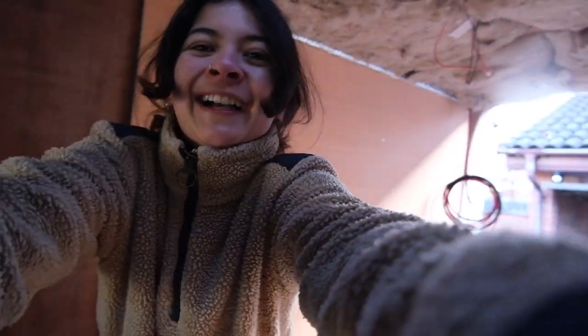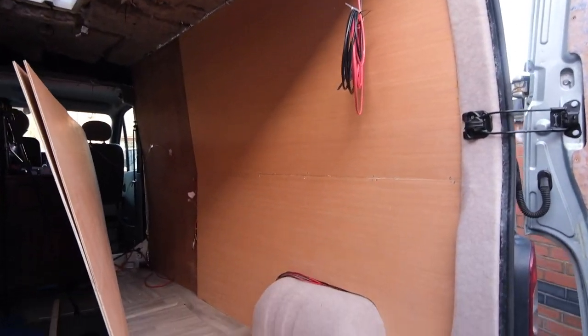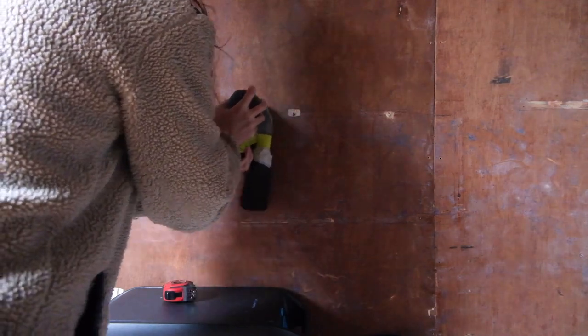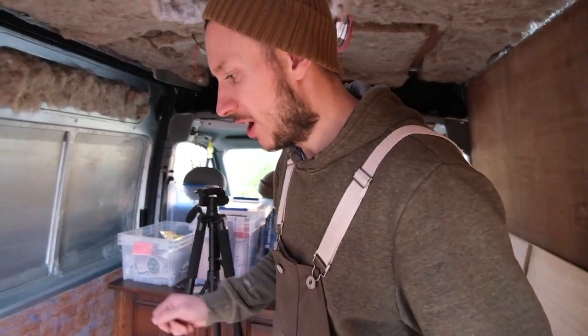Guys, look what we have — a complete wall! Look at that! Next up is this wall. With this one we've repurposed the wood that already came in the van. We've sanded it down entirely because there was carpet and glue all stuck to it. It's not perfect, but it is going to be behind the scenes. What we haven't done yet is the baton behind it, so we're going to pull it out, get the batons in and put it in properly.